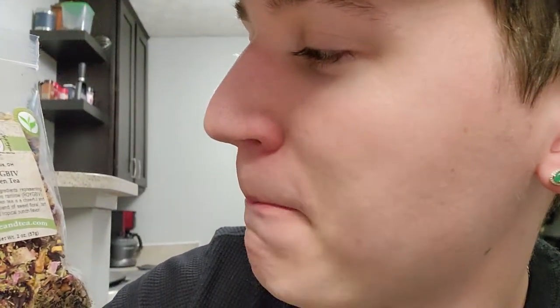It is called the Spice and Tea Exchange, and this one's from Columbus, Ohio. It's called Roy G Biv green tea — it's a floral assortment with fruits and herbs, very colorful. The name Roy G Biv comes from vibrant ingredients representing the colors of the rainbow. It's a cheerful, harmonious blend of sweet floral, tart fruit, and tropical punch flavor, and it's really good — very fruity.